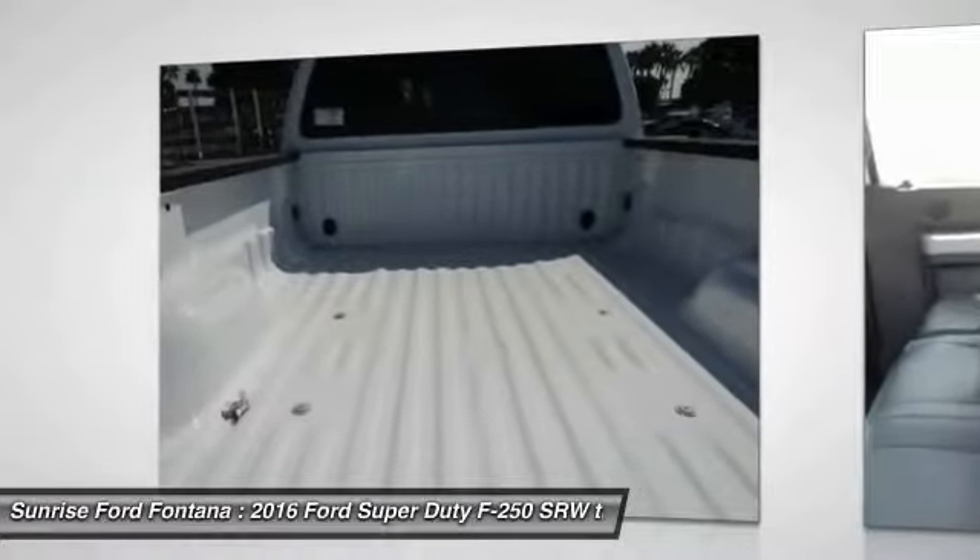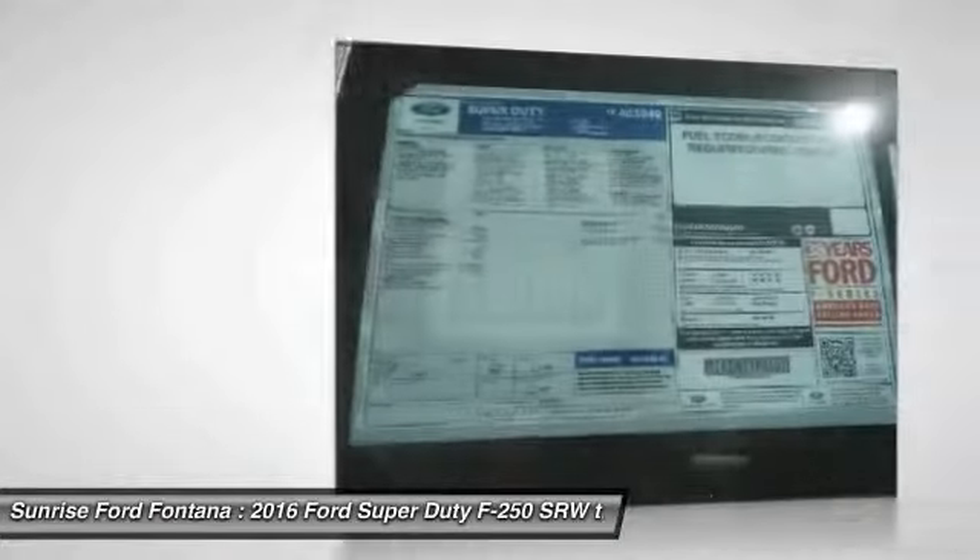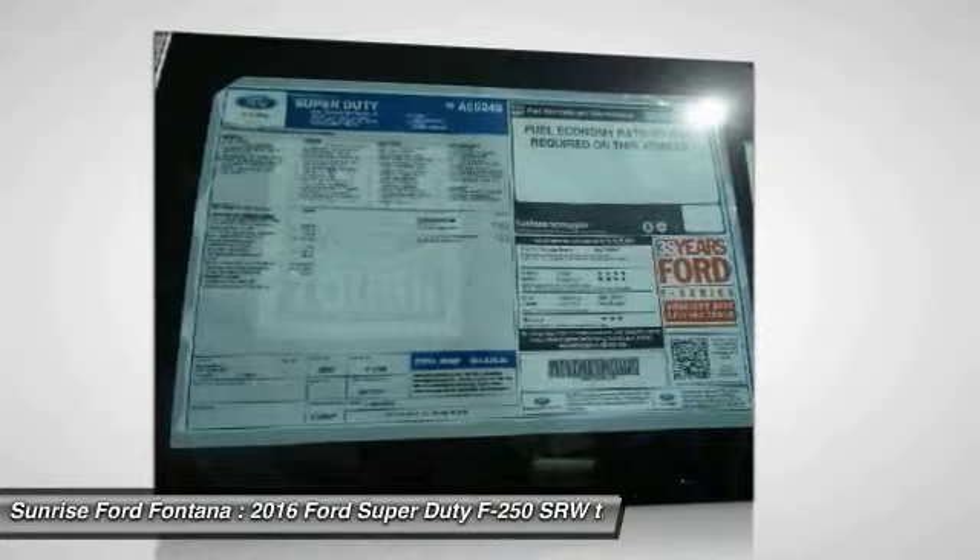AM/FM stereo radio. Take this vehicle for a spin and see why so many shoppers are now proud owners.